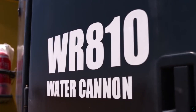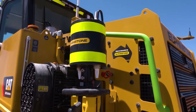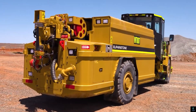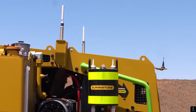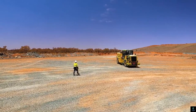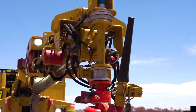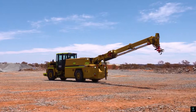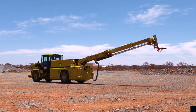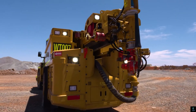Number four: Elphinstone WR810. The Elphinstone WR810 is a versatile underground support vehicle engineered for mining and tunneling operations. Renowned for its rugged design and reliability, it is built to navigate the challenging conditions of underground environments. The WR810 offers a range of modular configurations, including personnel carriers, water tanks, fuel trucks, and maintenance units, catering to diverse operational needs.